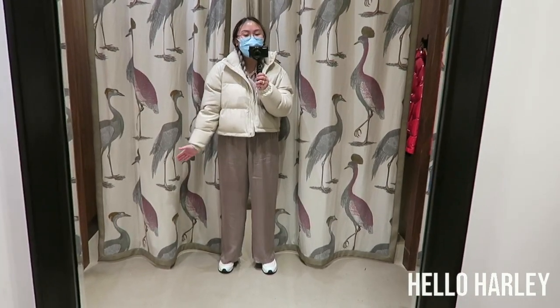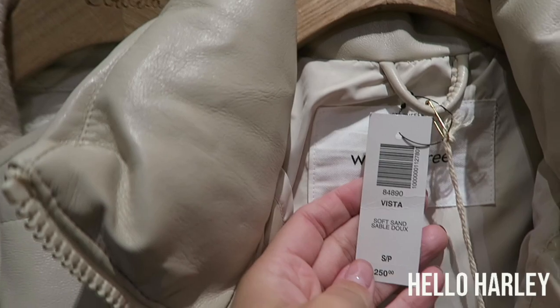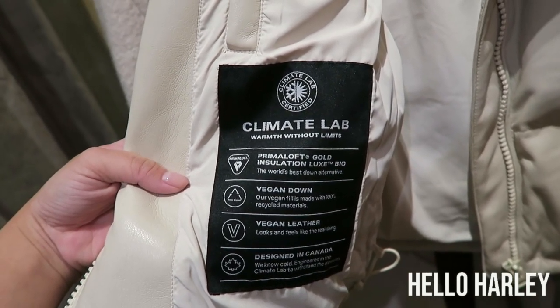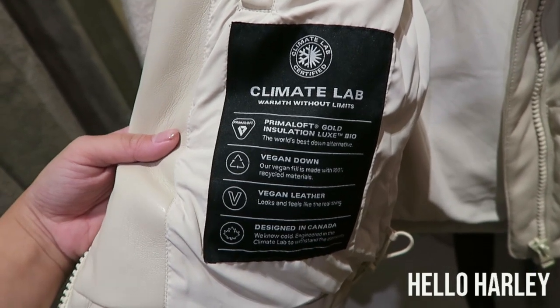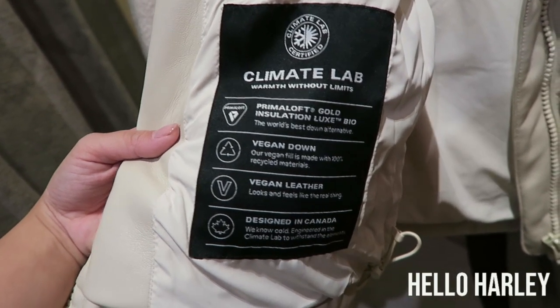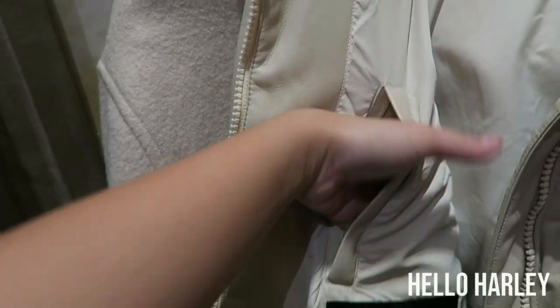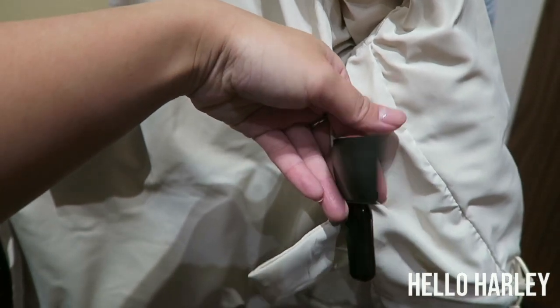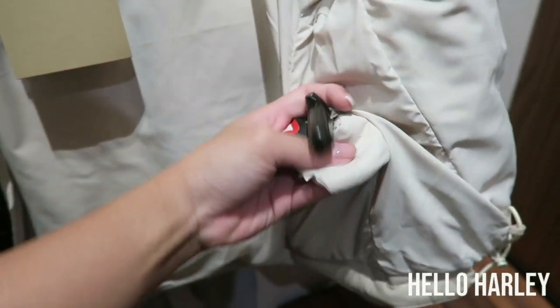Your whole bottom is exposed anyway, but just so you know. The information says 'Climate Lab Warmth Without Limits,' Prima Soft Gold insulation — I guess that's the vegan down alternative. It's vegan leather, designed in Canada but made in India. There are no pockets on one side, but there is a zip pocket on the other side on the inside, so if you want to put your wallet in there, it's fine. It has tags that say Prima Loft.